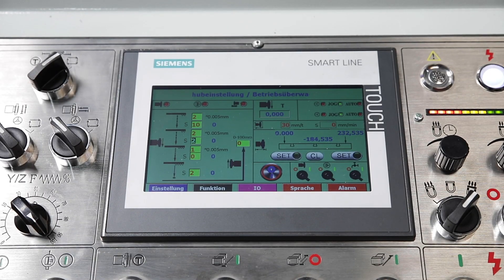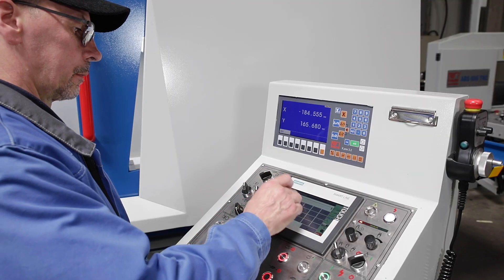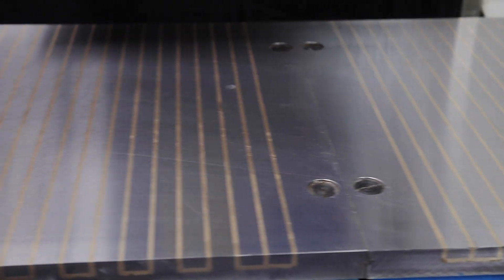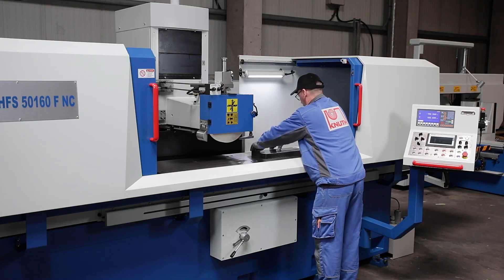Grinding cycles are accessible and editable via the Siemens touch screen. The large standard magnetic clamping plate ensures distortion-free clamping in the entire work area and has a demagnetizing function.